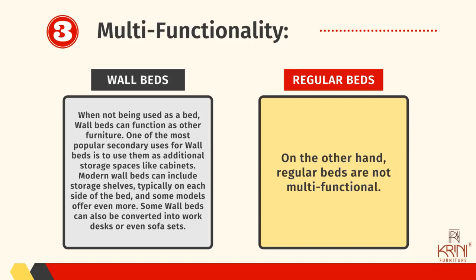Number three: multifunctionality. Wall beds are multifunctional — when not being used as a bed, wall beds can function as other furniture. One of the most popular secondary uses for wall beds is to use them as additional storage spaces like cabinets. Modern wall beds can include storage shelves, typically on each side of the bed, and some models offer even more. Some wall beds can also be converted into work desks or even sofa sets. When closed, a wall bed can convert to another useful space in your home, like a home office area or dining space. Wall beds are designed to be easy to use — they fold away in one swoop and are relatively lightweight too. On the other hand, regular beds are not multifunctional.